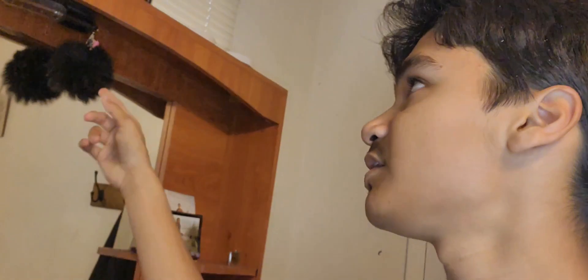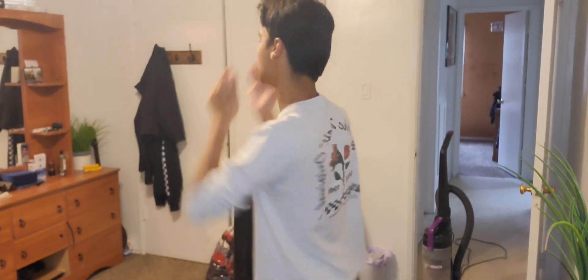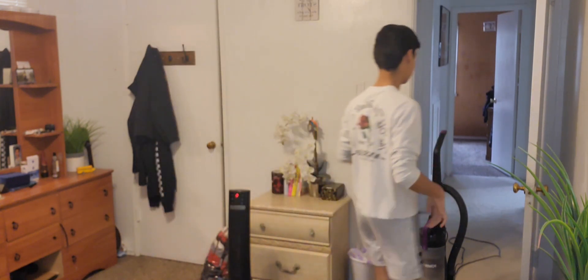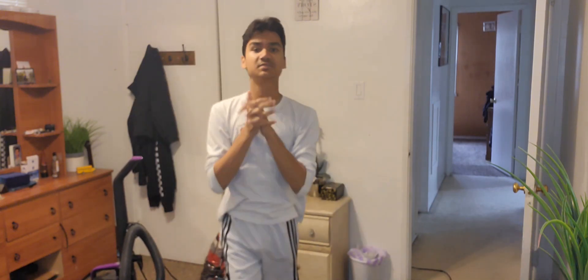We're going to turn on the light over here so it can be bright. I'm going to turn on every single light in my room basically. Here we are in my room now. You guys have seen it pretty much in every video at least once. I'm going to go ahead and grab the vacuum which I left over here, and let's begin vacuuming.